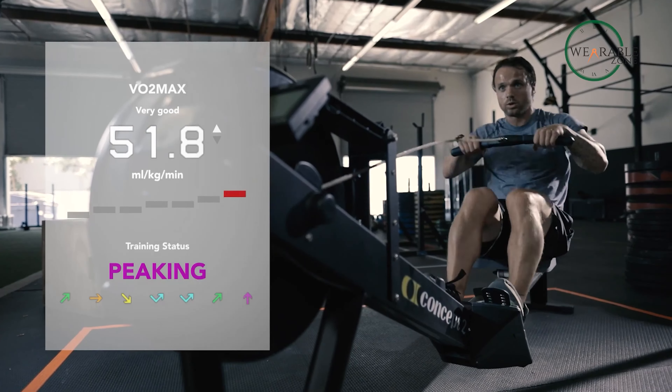Plus, with a dedicated app that creates custom training plans and tracks progress, you'll have all the tools you need to crush your fitness goals.